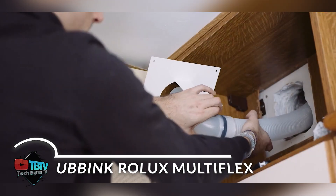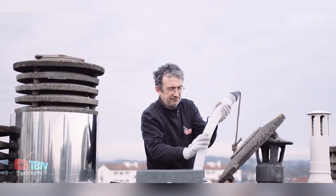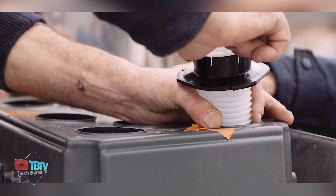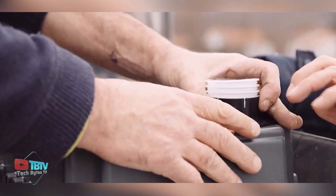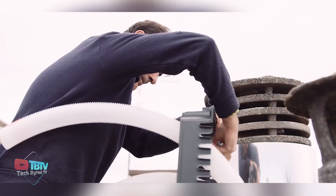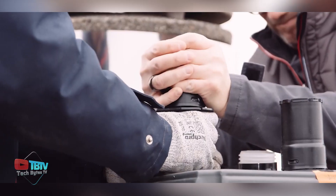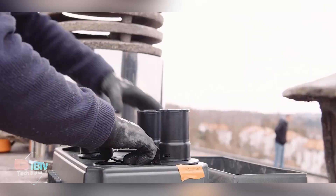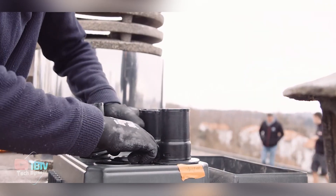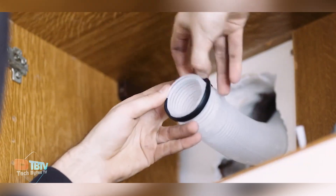Rolex Multiflex is an innovative and effective solution for connecting high-pressure condensing boilers to individual flue pipes, making it easier to renovate and improve ventilation systems in homes and buildings. Its intelligent design makes it easy and quick to install, offering tangible benefits to both occupants and installation professionals. By connecting each appliance to a single flue duct with an external diameter of 60mm, Rolex Multiflex optimizes the performance and efficiency of ventilation systems, ensuring proper exhaust of flue gases and safe intake of fresh air.